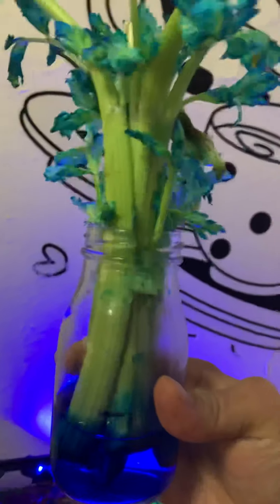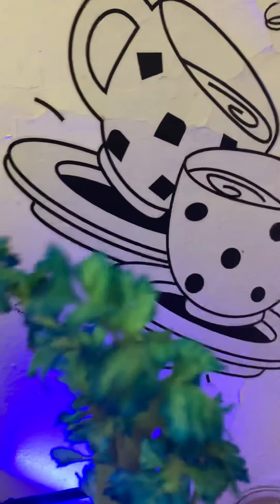Oh, I still got my celery. Remember the celery that Miss Judy had put blue water in? Somebody else put water in it again. It's still blue.